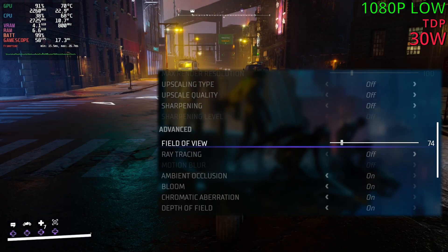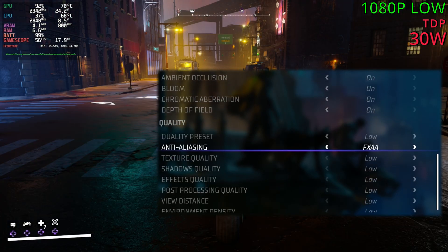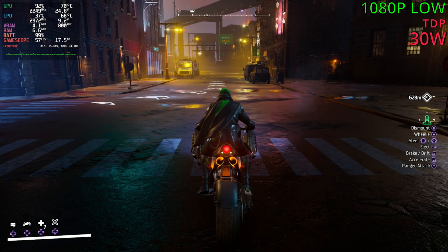So right here we're playing at 1080p, lowest settings with no upscaling, and we are sitting in the mid-50s. That's already below Windows 11. I was sitting at 60fps there, so we are down by 2 or 3fps. It's not a massive difference, but it is lower.